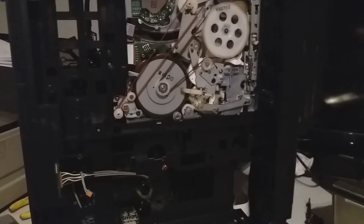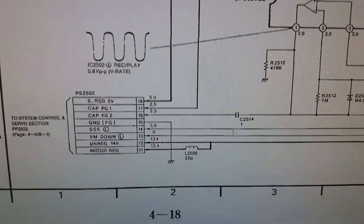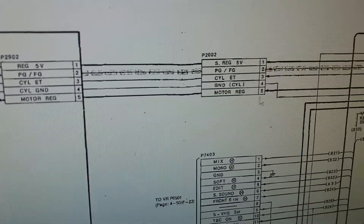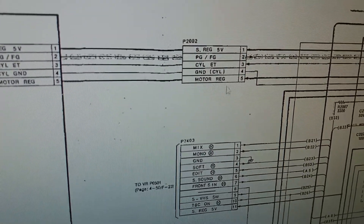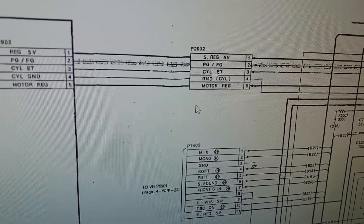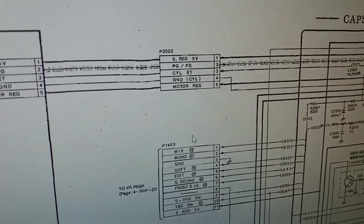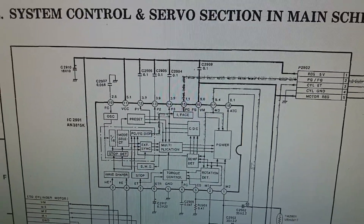So I looked in the schematic where that actually goes, and it goes here - unregulated 14 volts - and this is a little coil that goes to motor reg. So I traced that to the servo section in the main board. And sure enough, on this pin header here, there was a short between motor reg and ground. So I checked this plug here, and that wire goes to the cylinder control board. I unplugged this, and the short went away, which means the short is over here on the cylinder control board - which is really bad news.